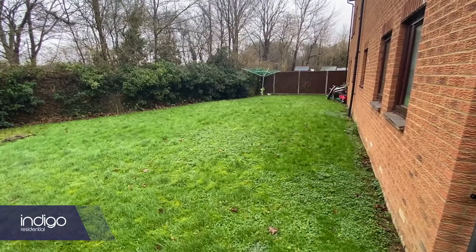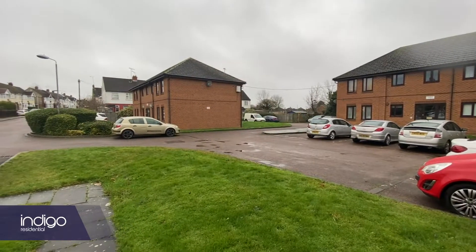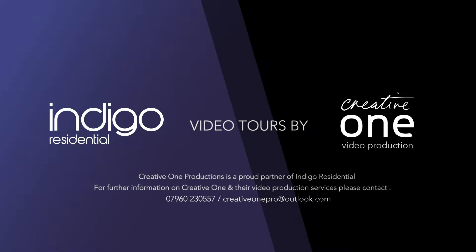Other features include allocated parking. Indigo Residential highly recommends this top floor two double bedroom apartment.